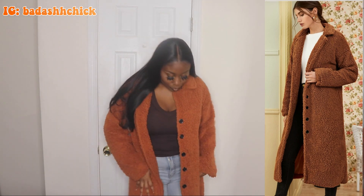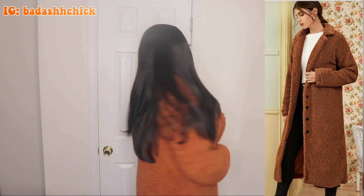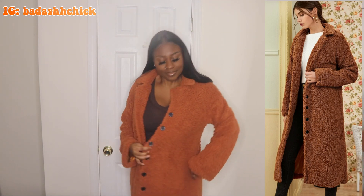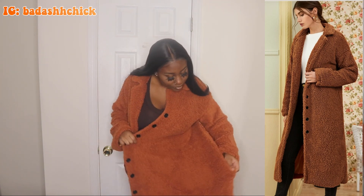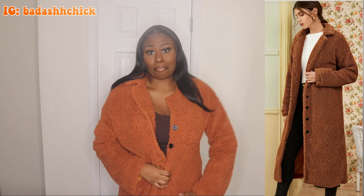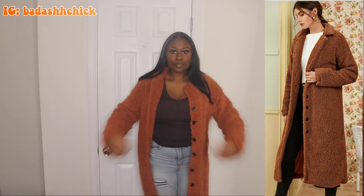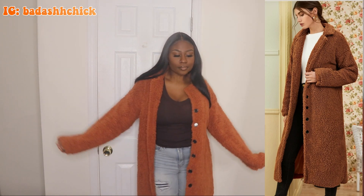First up, we have this long line teddy jacket. It goes all the way to my ankles — it's a very long coat. I will say it's kind of misleading: first off, there are no pockets in this jacket. Second of all, the material is a lot thinner than what it looked like in the picture on the website — on the website it looked a bit thicker. But other than that, I do like this jacket. It's a perfect winter color.